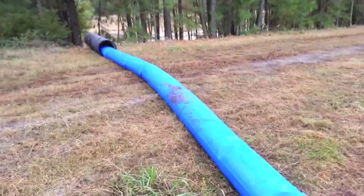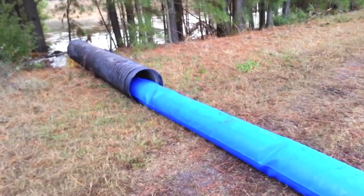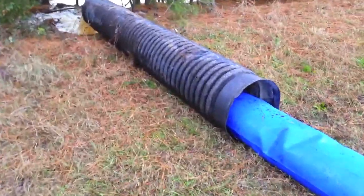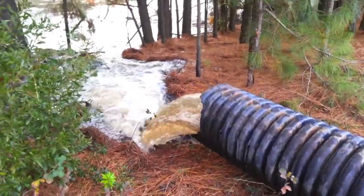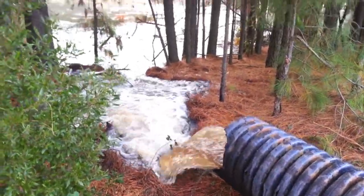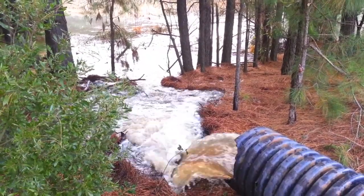Still going uphill like yesterday. Didn't have enough hose, so we used this piece of black pipe. You can see it's really putting out. The impoundment will be good and full by the end of the day. Great pump.